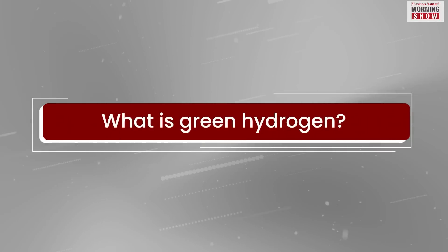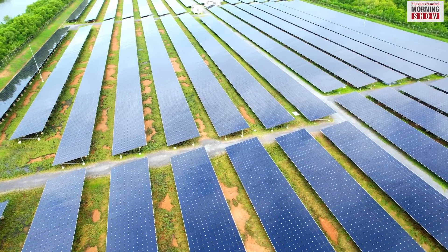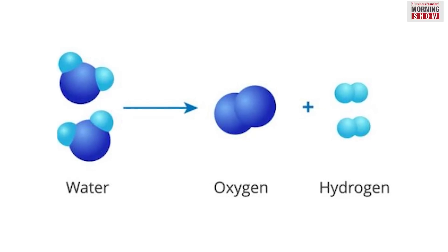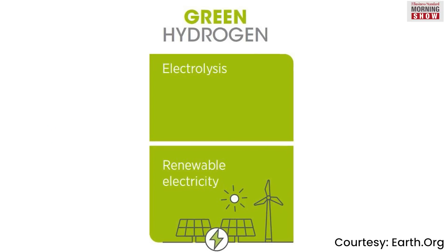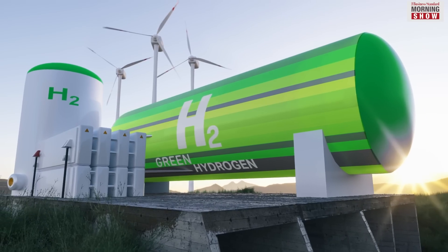Green hydrogen is obtained from water. To produce green hydrogen, electricity from renewable sources such as solar or wind is used for electrolysis. This leads to the release of hydrogen from water, and this hydrogen is called green hydrogen. There are no greenhouse emissions in the process of creating green hydrogen.